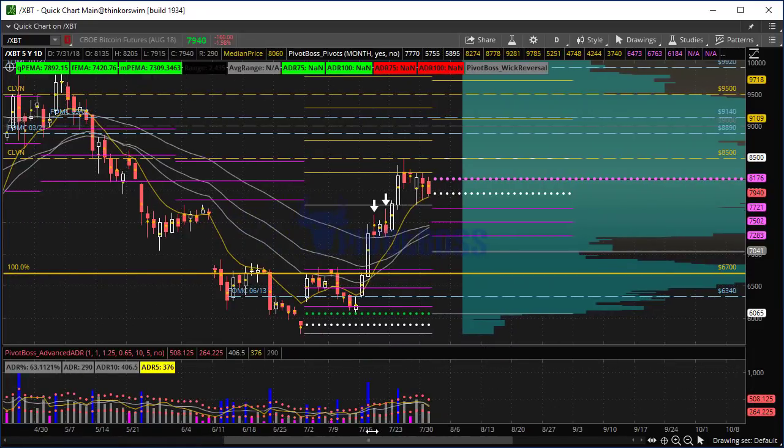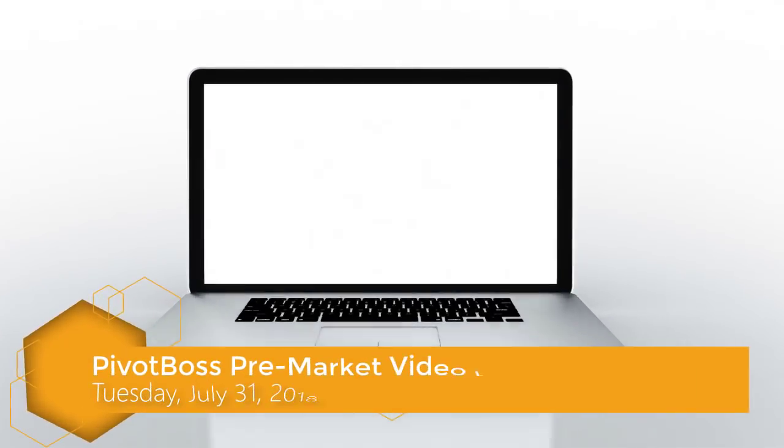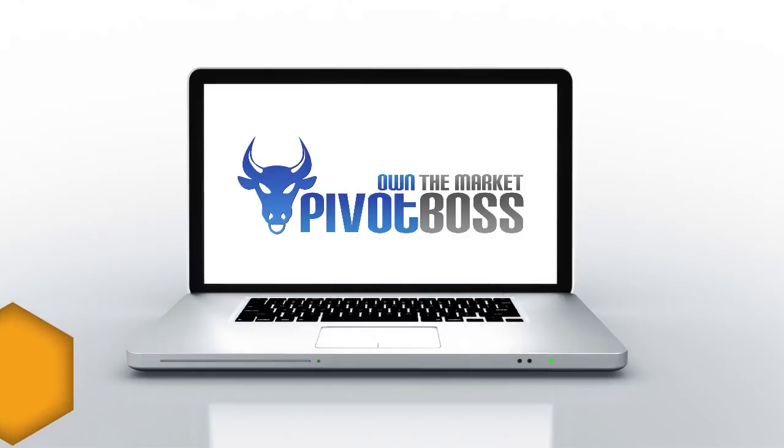That is it for now. Let's see how this plays out heading into the rest of the session. Good luck and trade well.